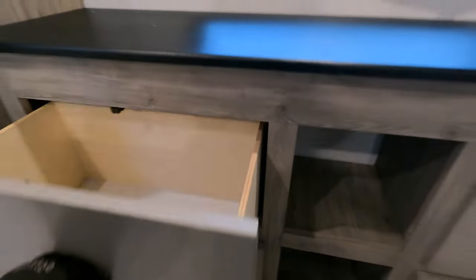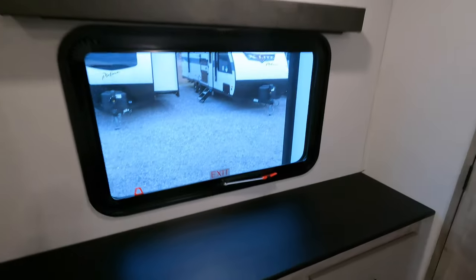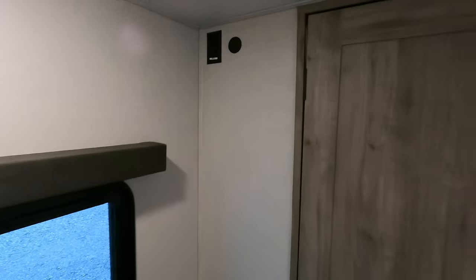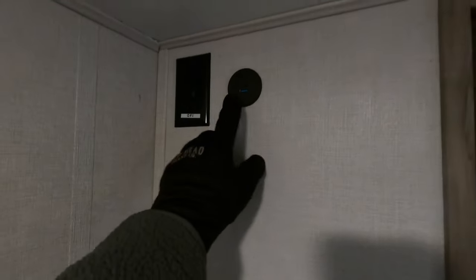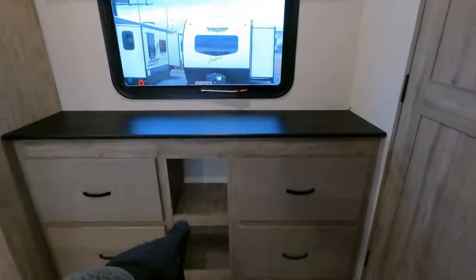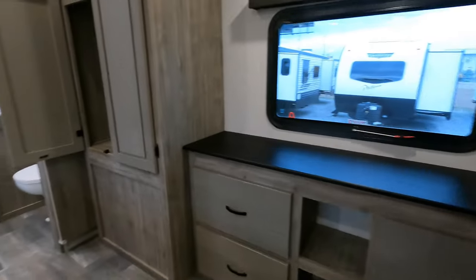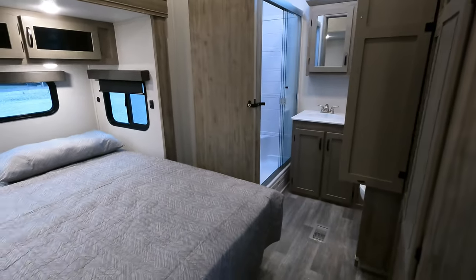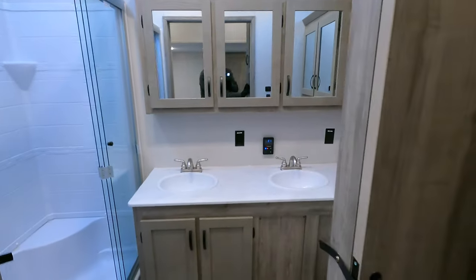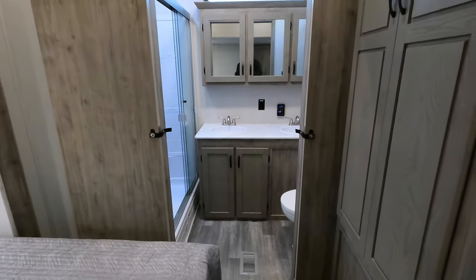I've gone over this entire bedroom and searched high and low for TV connections and cannot find one. I'm starting to think the manufacturer forgot it. You've got a GFI outlet plus a USB port, and I'm assuming there should be cable connections somewhere, but I cannot find the TV location for the master bedroom at all. If you happen to know, let me know in the comments below.